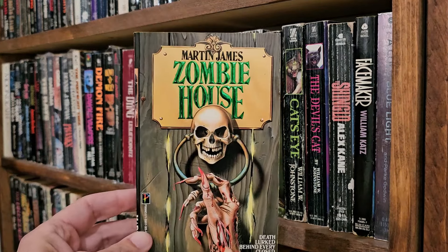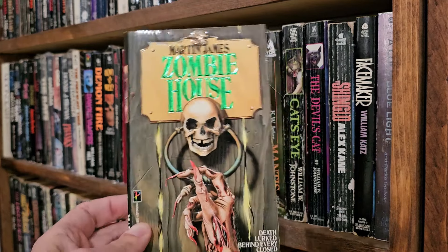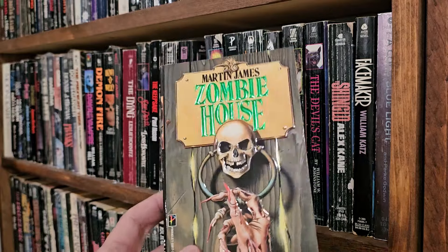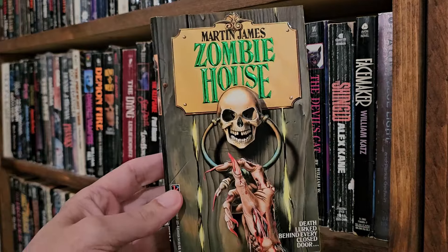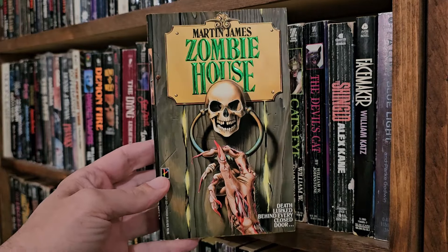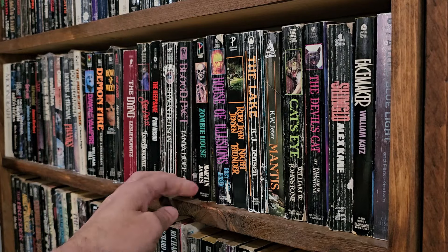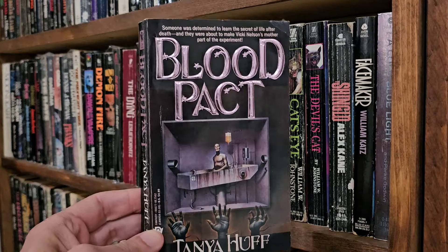Zombie House, Martin James — it's a Pinnacle. It's another book my wife started and quit. I think she only got to like page 7 on this one. She said it was boring. I was like, dude, you're on page 7. She said, I'm done reading this.